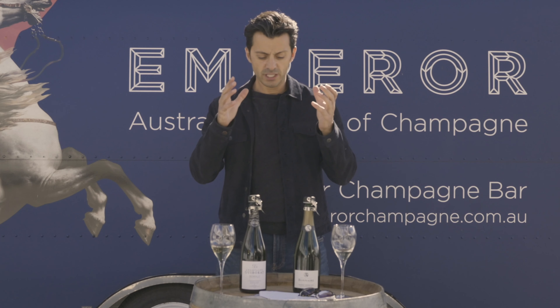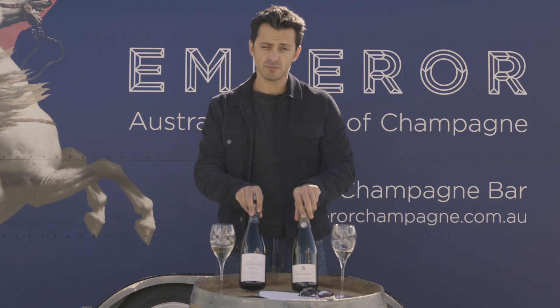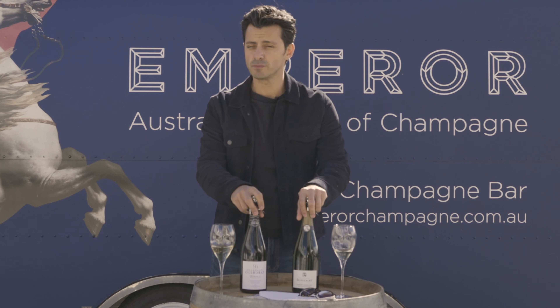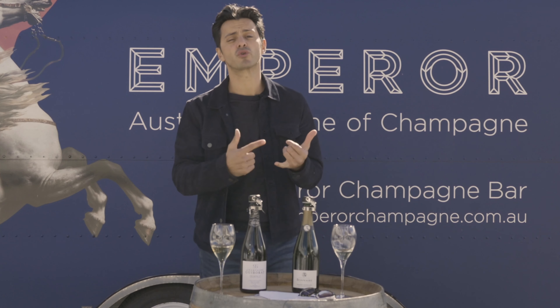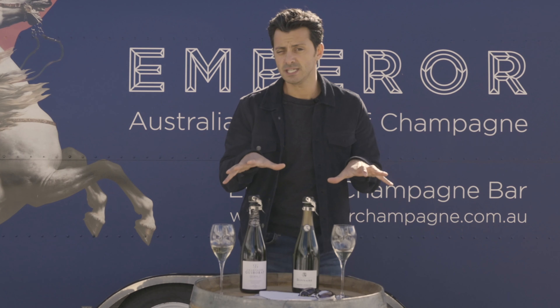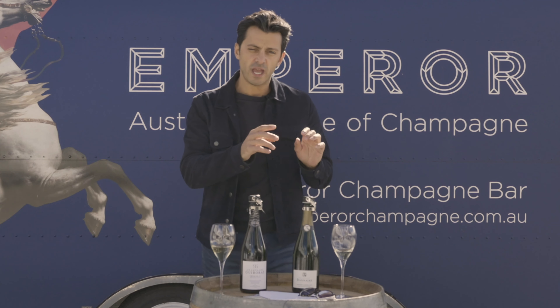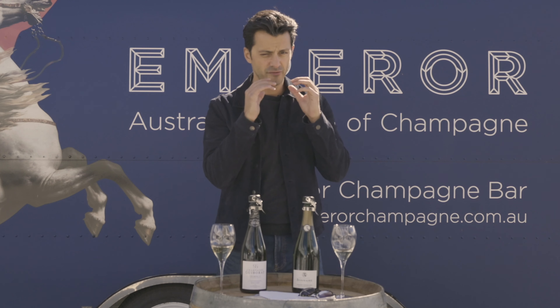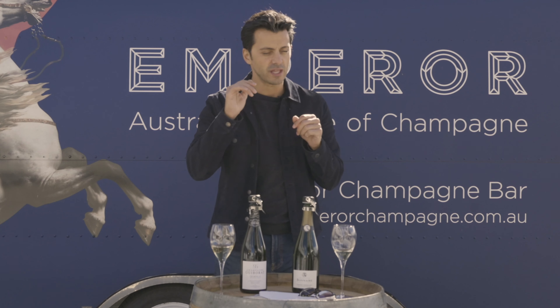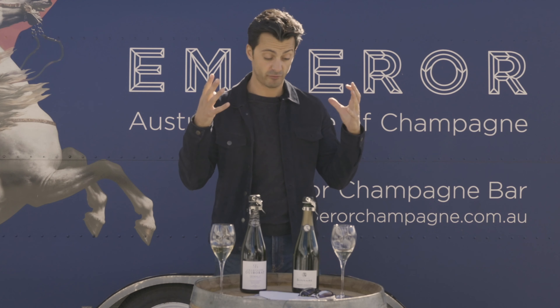That's it for another edition this month. Thank you so much for tuning in. These are two of the best producers that you don't often see in this country — I'm super excited to have brought them to you. A note on the Bonnaire: it's a 2012 Grand Cru aged in the cellar for at least six years or more, and it's got more to give. Try the first glass, then come back to it after three or four days — you'll get this amazing linear chalk, citrus, fresh pear character that just blew me away when I had it again a few days later.